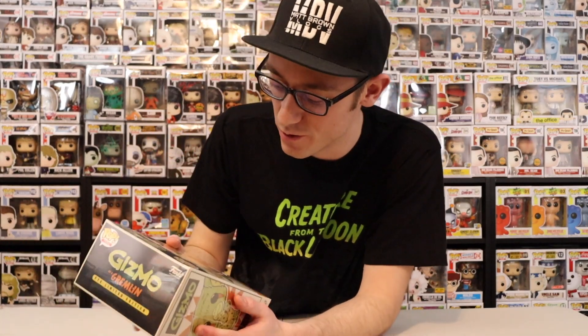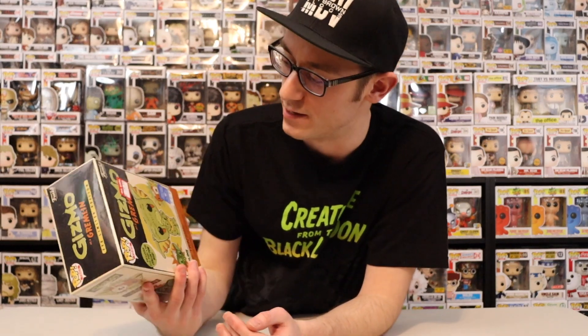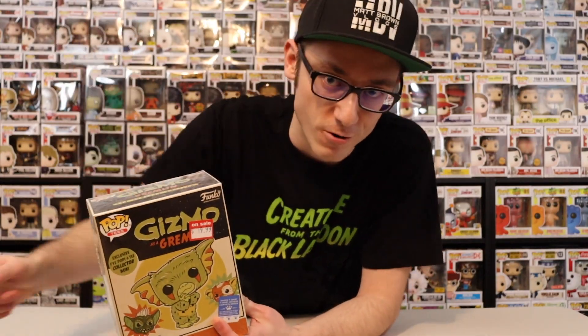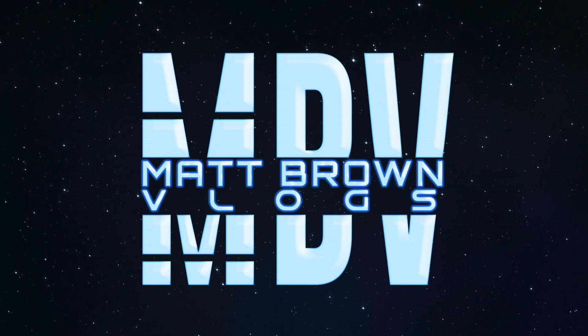What is up guys, welcome back to Mount Brown Vlogs. Today I'm going to be showing you an unboxing of the Gizmo as Gremlin, which is the pop and tee bundle. Before we get into this unboxing, go ahead and smash that subscribe button.